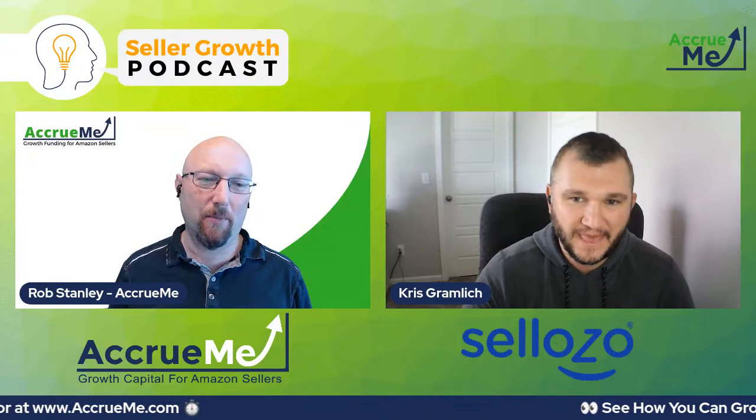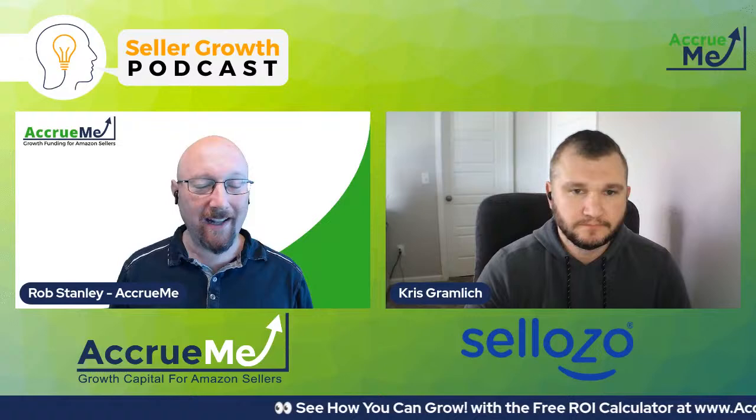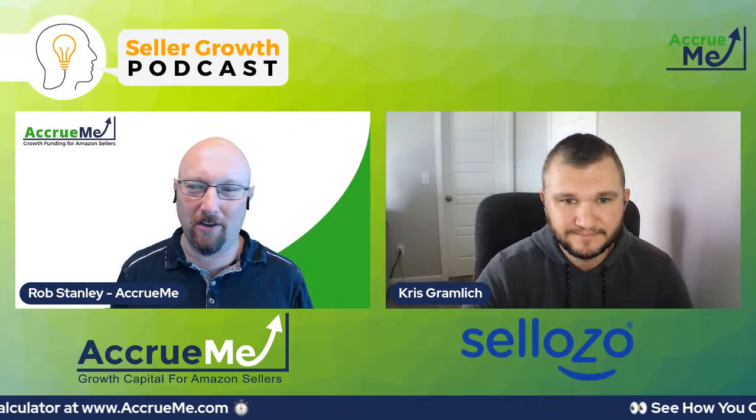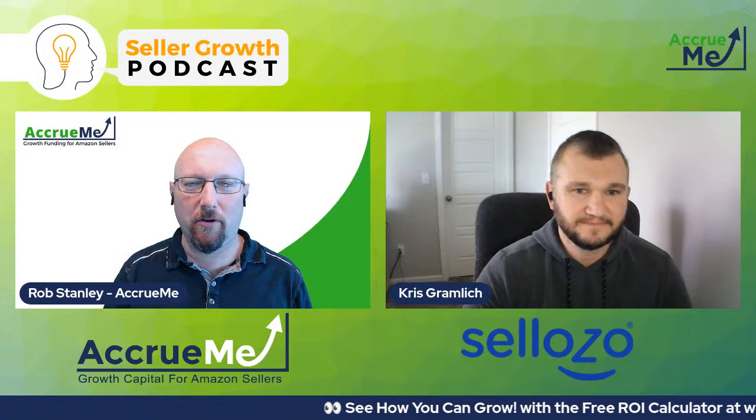For step number three, Chris has defined it as: define your brand identity. That's not easy either. I've done a couple of businesses, sold a couple of businesses — coming up with names, logos, and slogans is not easy. So what's your take on defining your brand identity? How do you go about doing that?